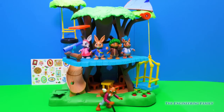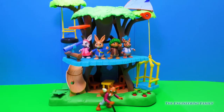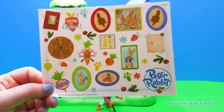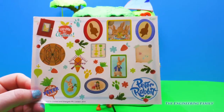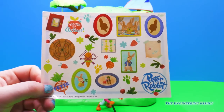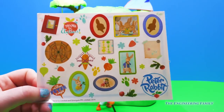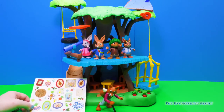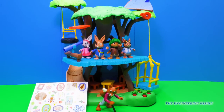And just when you think this adventure treehouse couldn't get any cooler, the adventure treehouse set comes with stickers. How awesome! You've got Peter Rabbit, you've got some carrots, lots of different vegetables and fruits — I guess that's what they like to eat — and a little family portrait. This is so cool! I can't wait to decorate this treehouse with a lot of stickers.